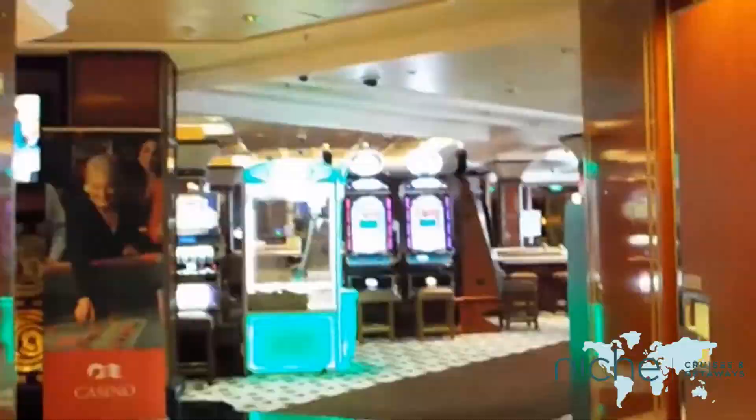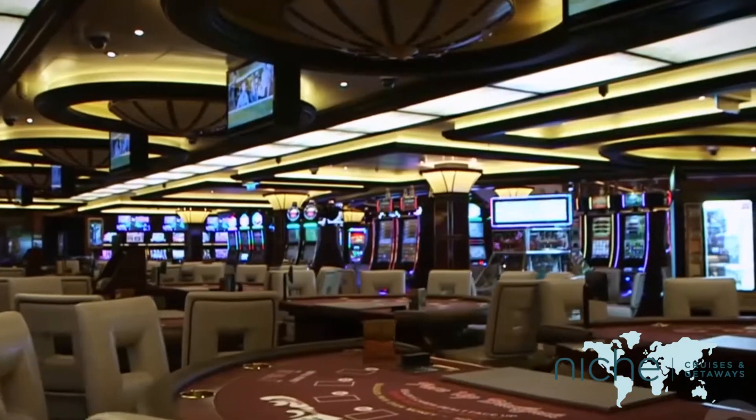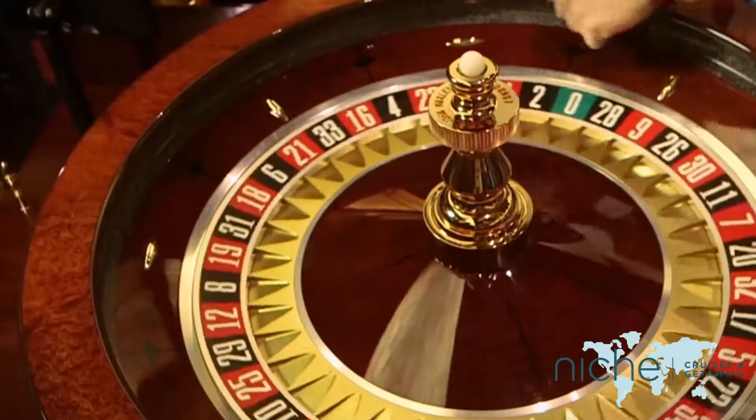Feeling lucky? What about having a flutter in the casino with 260 slot machines, blackjack, craps and roulette wheels.